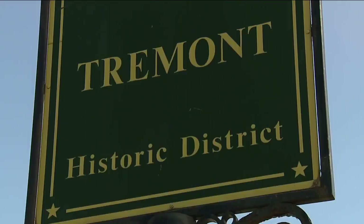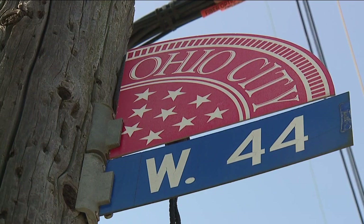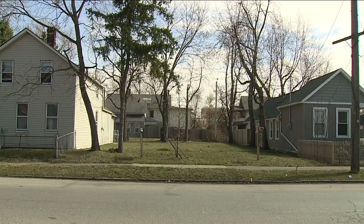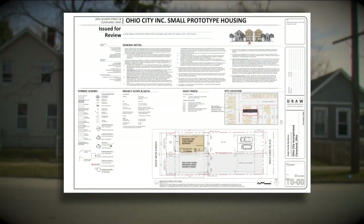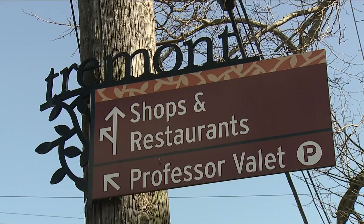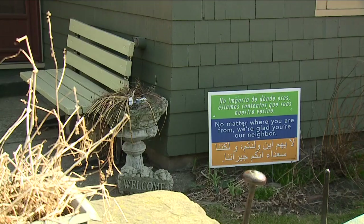The Near West Community Land Trust is setting out to build 10 new houses a year. We still have some work to do to create a pipeline of qualified buyers. Since this newly formed organization owns the land, these homes will be permanently affordable, even when the original owner sells. There should be housing opportunities for folks at every income in our neighborhoods.